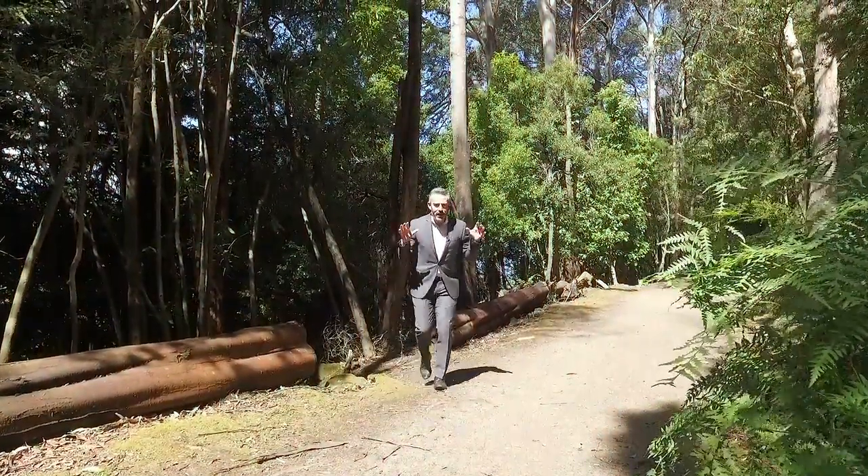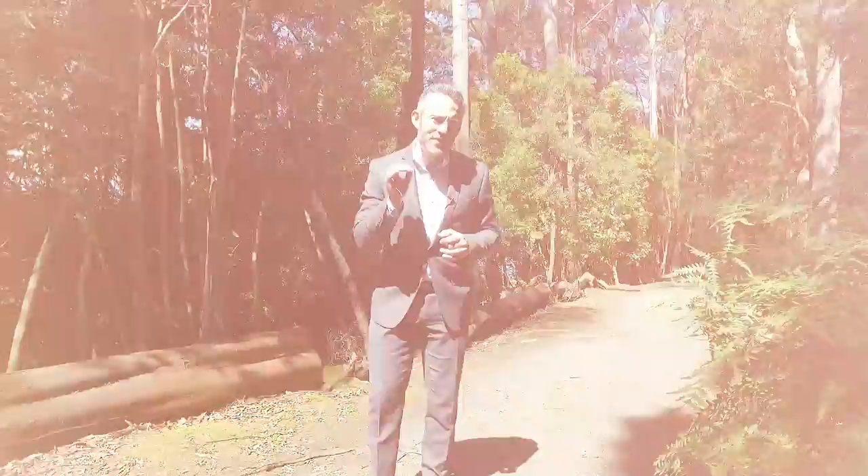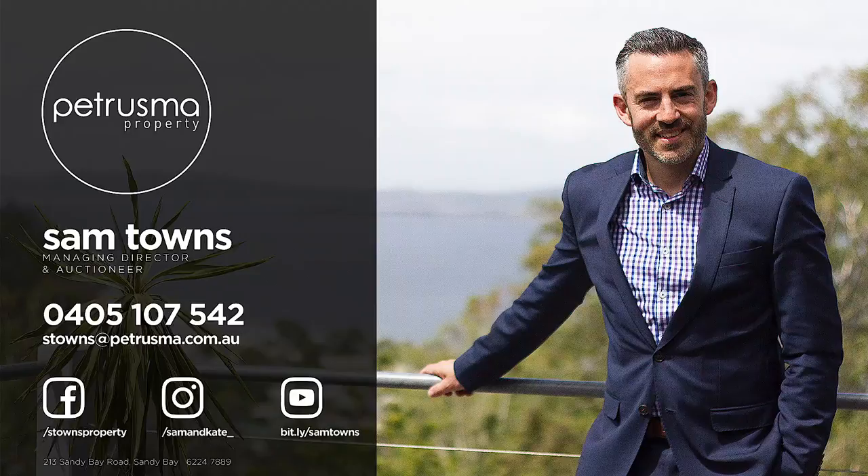And if you like getting outdoors, you'll love the easy access to the pipeline track, along with many more of Tasmania's favourite cycling and walking tracks. There's no doubt this is a unique property and a fantastic opportunity to live amongst the beauty of Tasmania, while still only 15 minutes from the city.